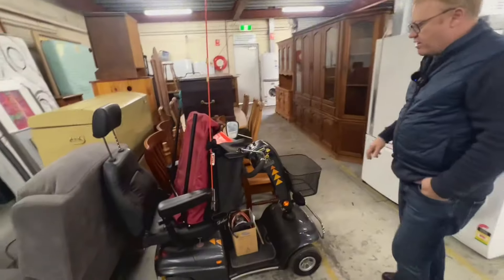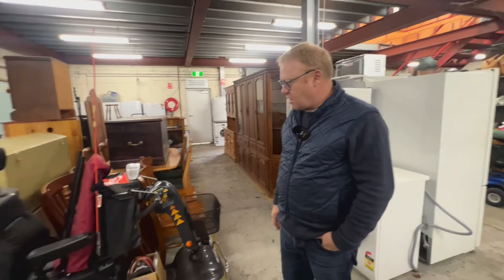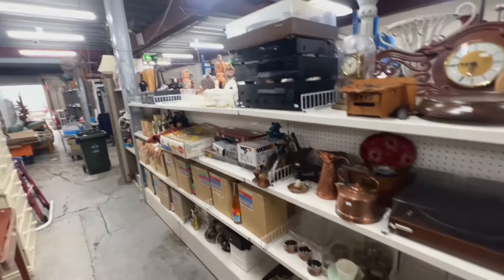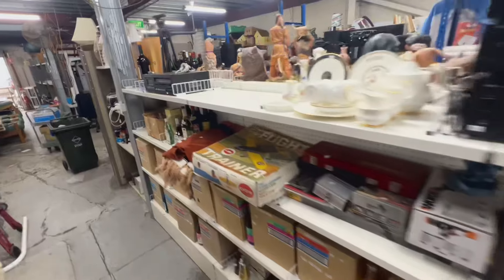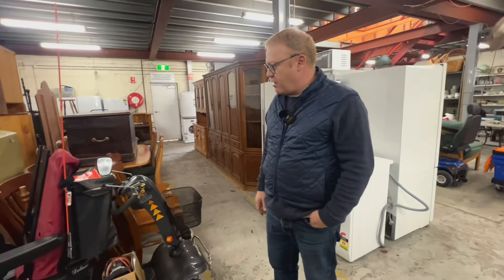We've got three mobility scooters in this sale — reasonably light model ones from three different estates. So there's definitely some money to be saved and probably money to be made on those. That one I would guess is going to be sort of $600 to $800.